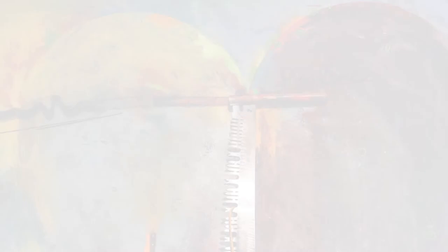In Putney Winter Heart No. 9, the name Poulenc written on the painting refers to the French composer Francis Poulenc, whose music he was listening to while he worked.